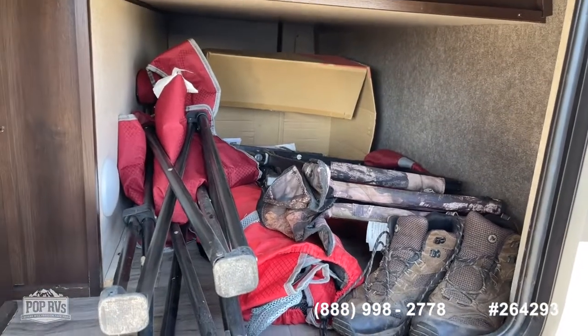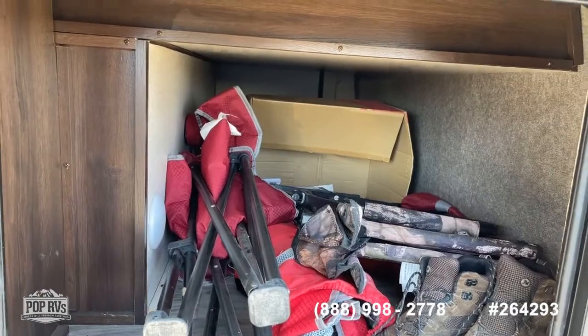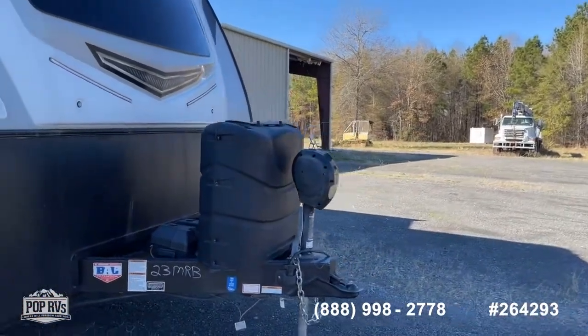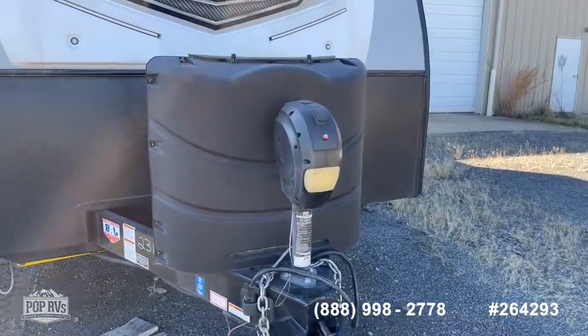You do have a large pass-through storage here on the front - it gives you an idea of the depth and how much it holds, and it goes all the way through from passenger side to driver side, so plenty of room to store all your gear. Being a bumper pull, your propane bottles are up here on the front. You do have a power tongue jack, which makes loading, unloading, or hooking up very easy.